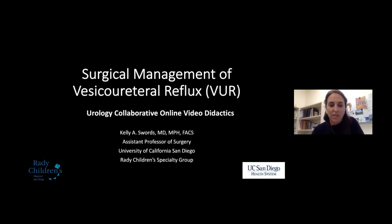Hi everyone, I'm Kelly Swords. I'm a pediatric urologist at Rady Children's and University of California, San Diego. I'm going to talk today about the surgical management of vesicoureteral reflux.